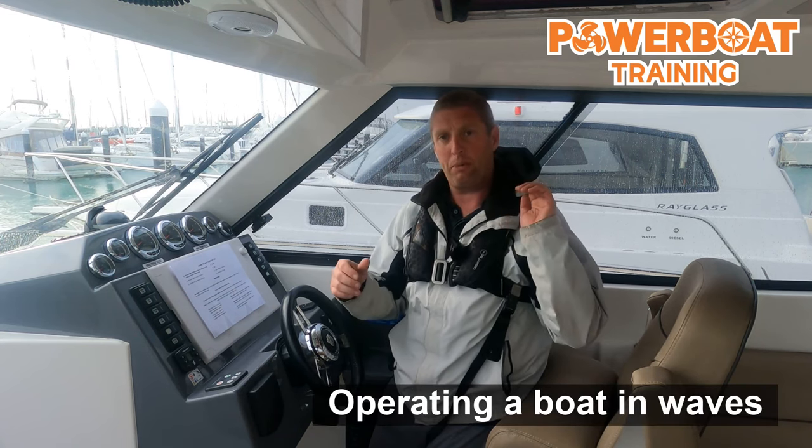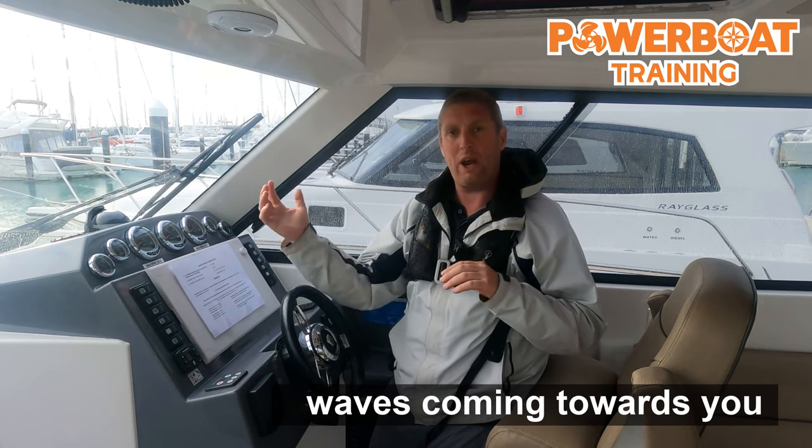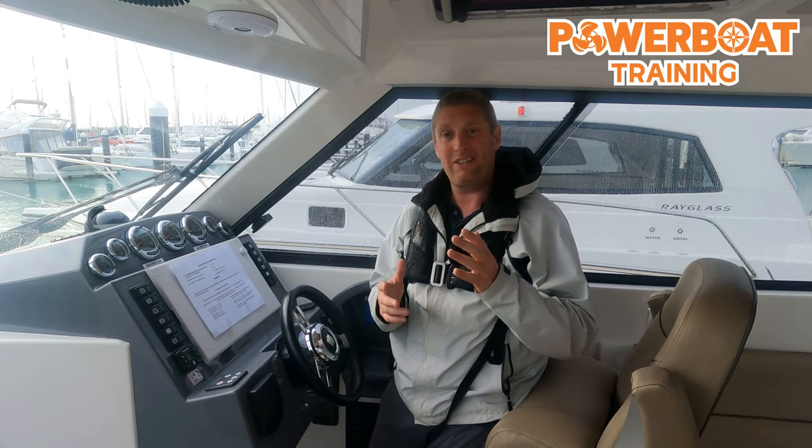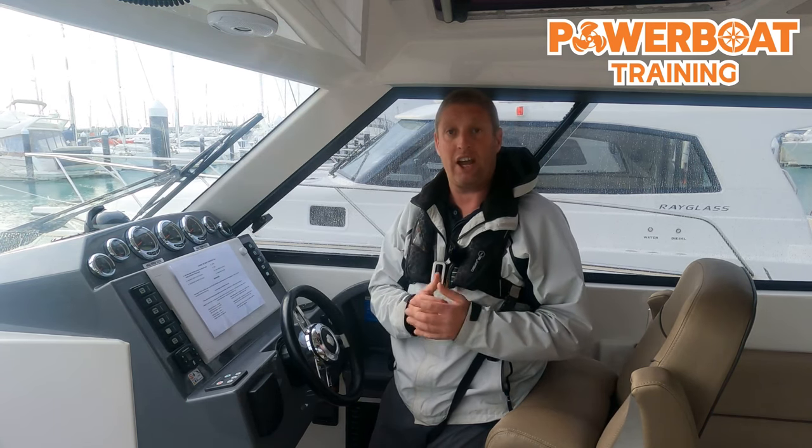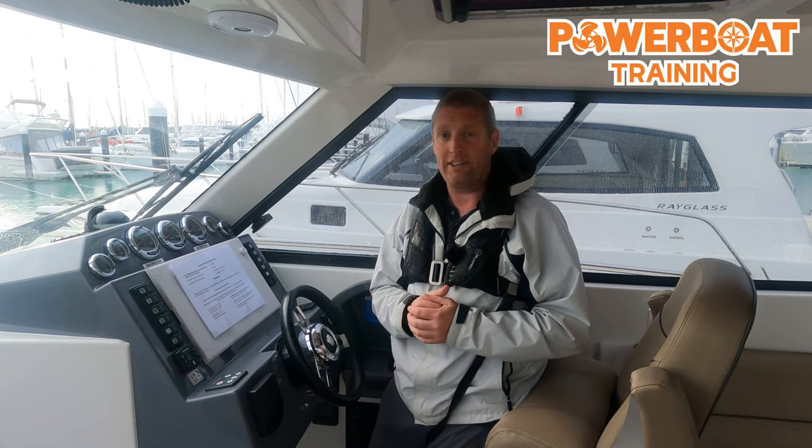For this video I want to talk about going out in a head sea — that's waves coming towards you. How you operate the boat depends entirely on your boat. So let's talk about an open boat — something with no superstructure, like a bow rider or something like that.